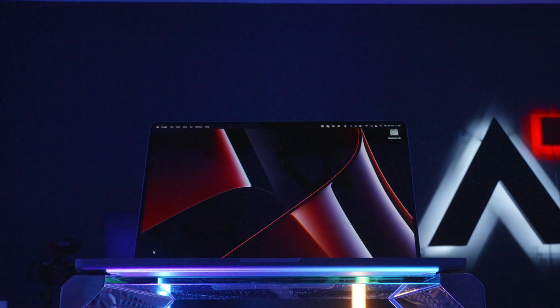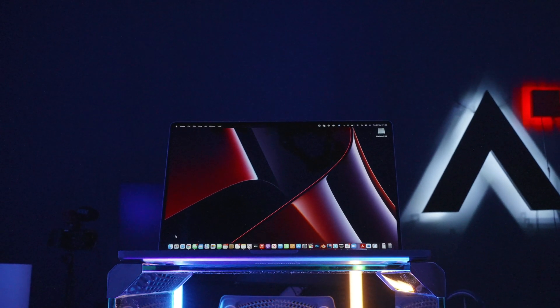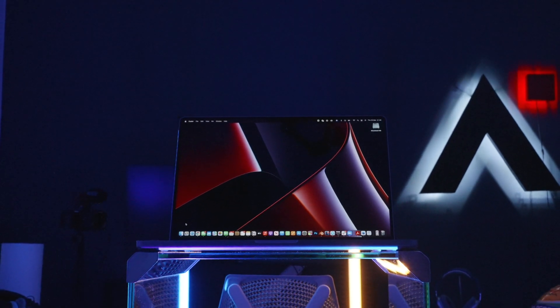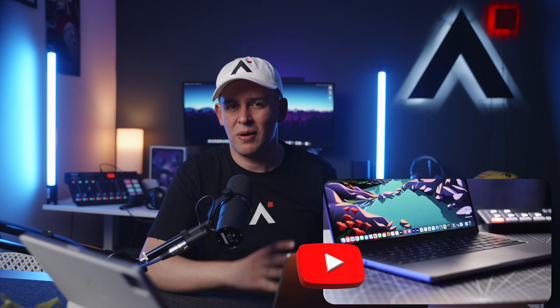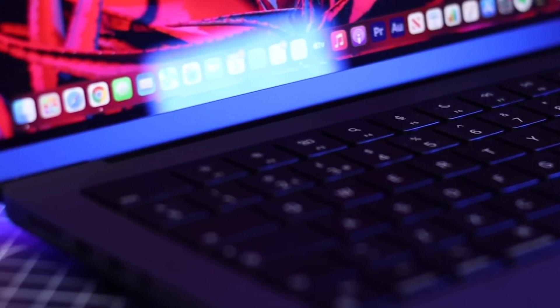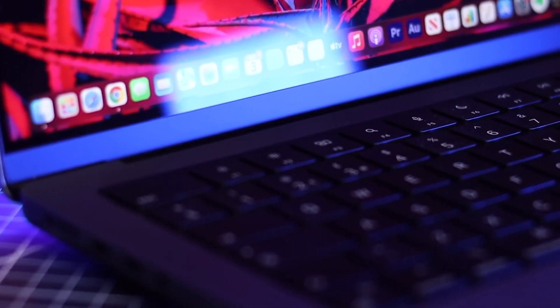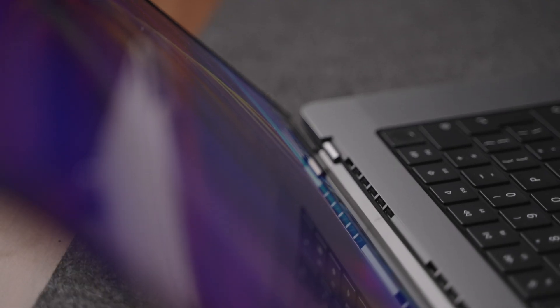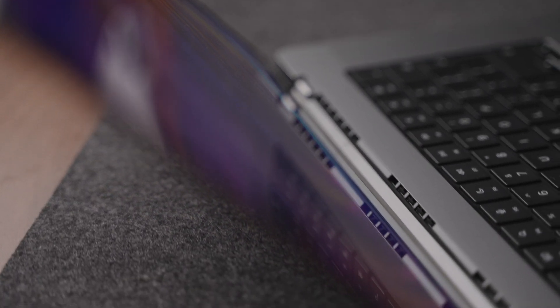While waiting for the M1 Max to arrive — 3 months I waited — I had been using the base model M1 Pro MacBook Pro that I got for my wife. I was really nervous because whilst the M1 Pro was much faster than my previous i9 MacBook Pro, I was expecting more from it. I covered that slight disappointment in my previous videos, but let's divert our attention to this beauty right here.